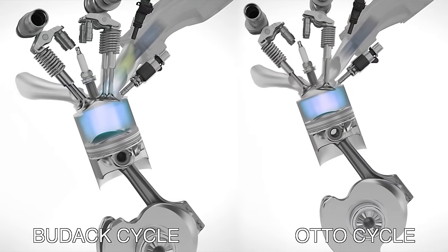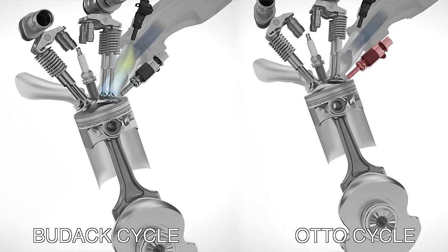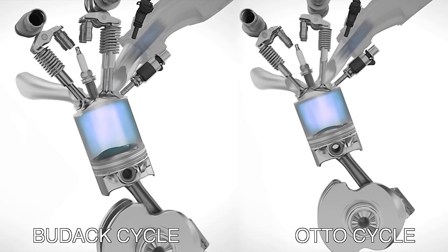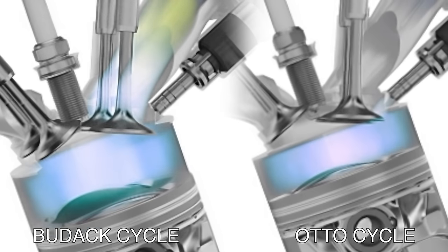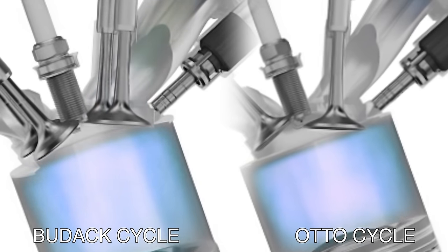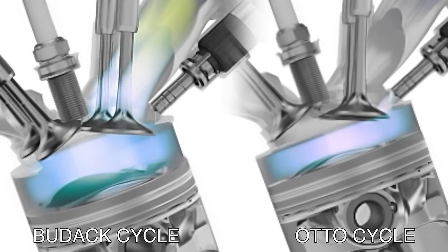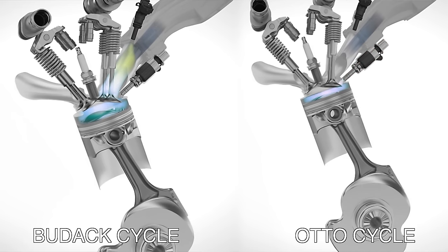Volkswagen has a pretty cool 3D visualization of this. I'll put the two intake strokes side by side so you can see the difference — the intake valve running the Budak cycle closing sooner compared to running the traditional Otto cycle for more power. It's cool that it's able to switch between these two different modes. It's a different take on the Atkinson cycle as a way of increasing fuel economy, and a clever solution to differentiate the expansion ratio from the compression ratio.